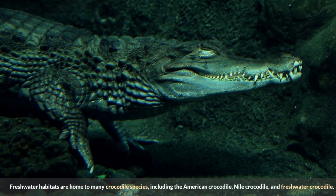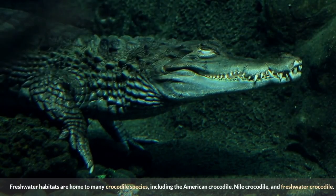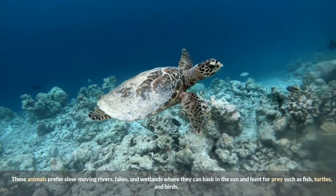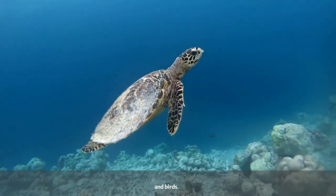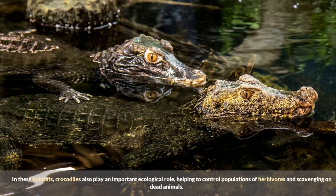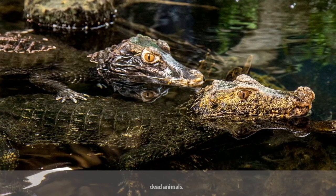Freshwater habitats are home to many crocodile species, including the American crocodile, Nile crocodile, and freshwater crocodile. These animals prefer slow-moving rivers, lakes, and wetlands where they can bask in the sun and hunt for prey such as fish, turtles, and birds. In these habitats, crocodiles also play an important ecological role, helping to control populations of herbivores and scavenging on dead animals.